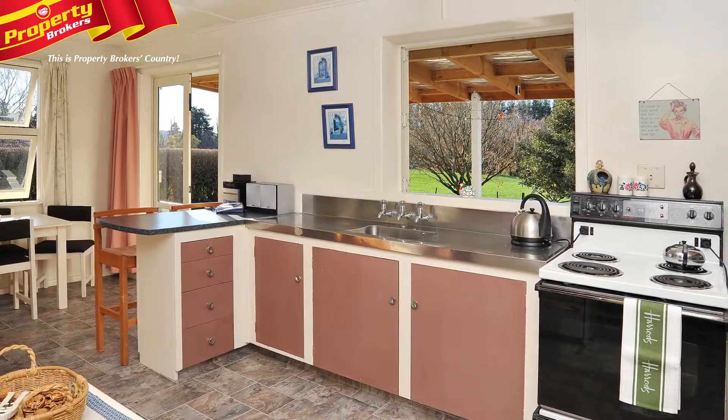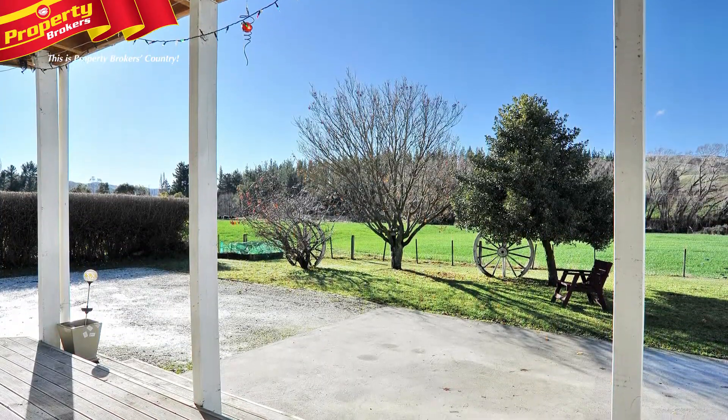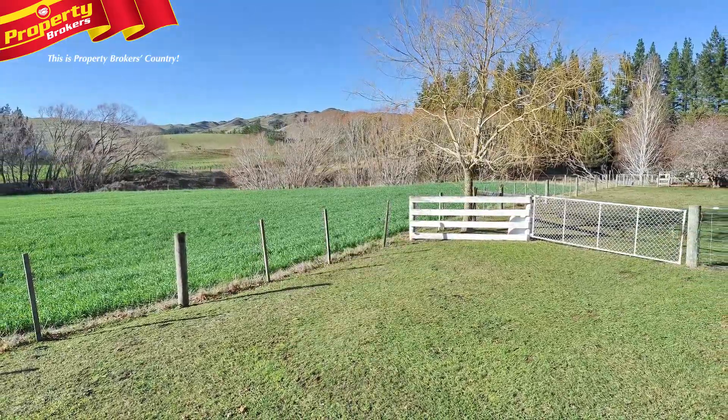Inside there's a cosy kitchen, dining and living area with a fantastic log burner, three bedrooms and a bathroom. There's a choice of decks to follow the sun for fans of al fresco living and dining, and there's also the perfect spot to take in the wonderful views.